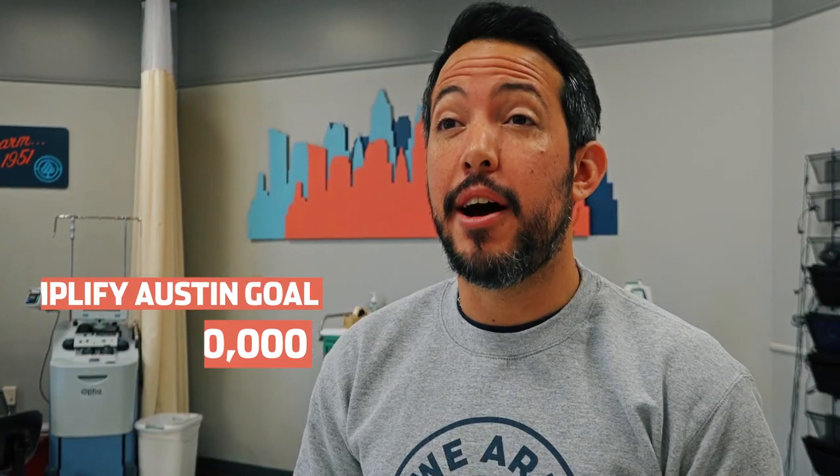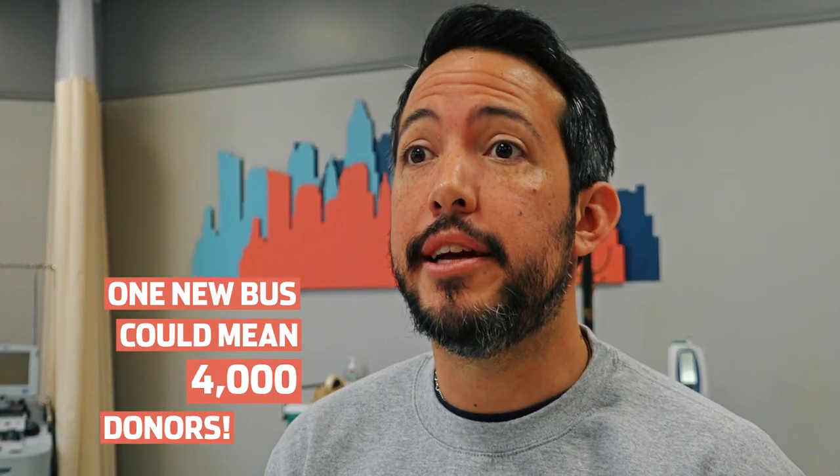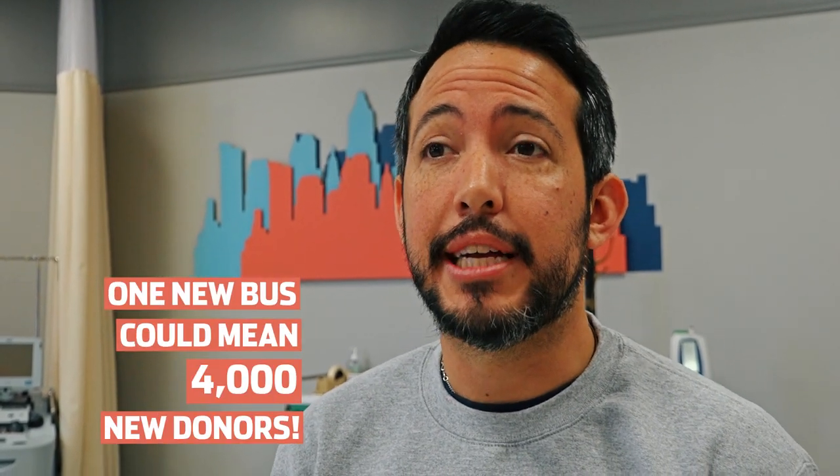This year for Amplify Austin, our goal is to raise $20,000 to help us purchase an additional blood bus for our fleet. Put simply, adding another bus could allow us to add an additional 4,000 donations collected each year.